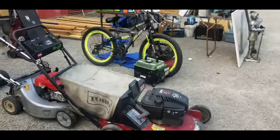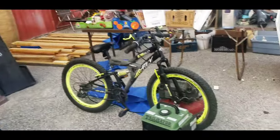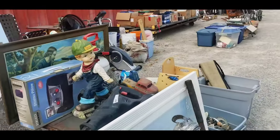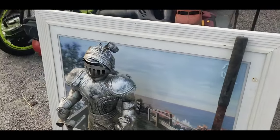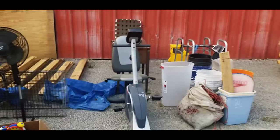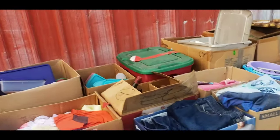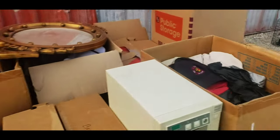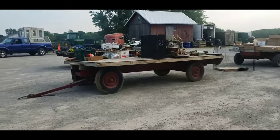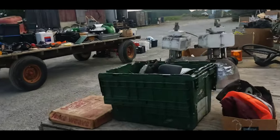Lots and lots of good stuff here today — Toros, Hondas, Craftsman, fat tire bikes. There's a fat tire standing guard over the stuff. Lots of box lots — you never know what you're going to get inside these boxes. Lots of trailer stuff too.